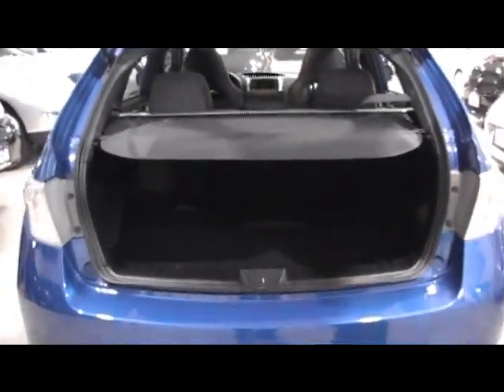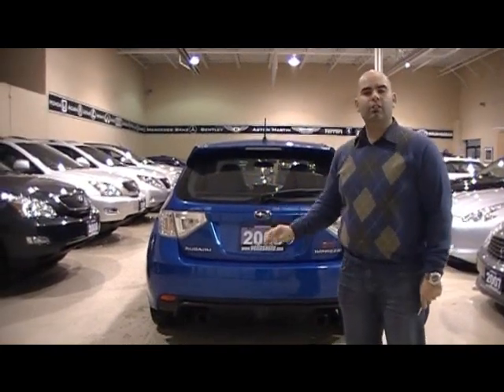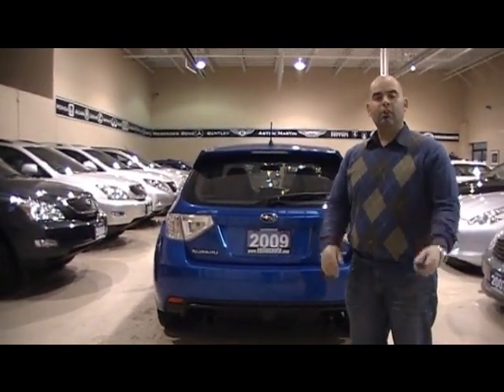Dual exhaust. A nice thing to see is when a vehicle, especially a performance vehicle like this, is all original and hasn't been tampered with. This vehicle has no modifications whatsoever. So if you were choosing to put any modifications, you can at your own choice.